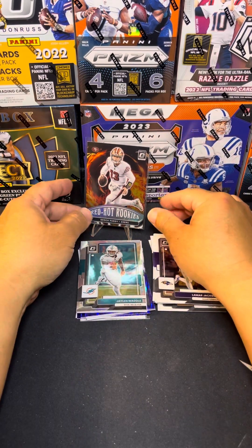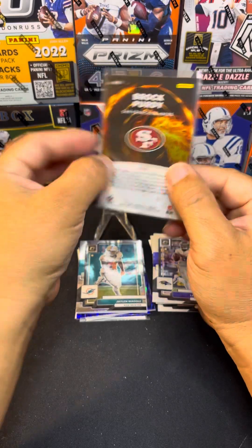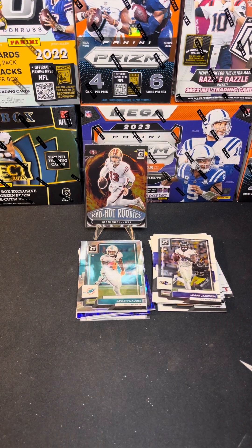So no downtown, but we did get a Brock Purdy white hot rookies — it's a prism too. You know, I think they all come from prism because I think it's Optic. But thanks for watching guys, please like, comment, subscribe and I'll see you guys in the next video.